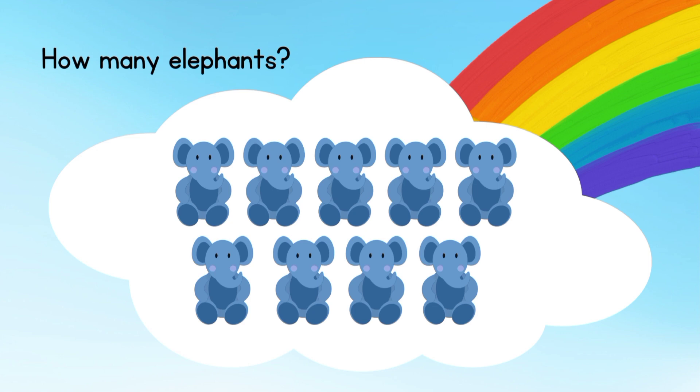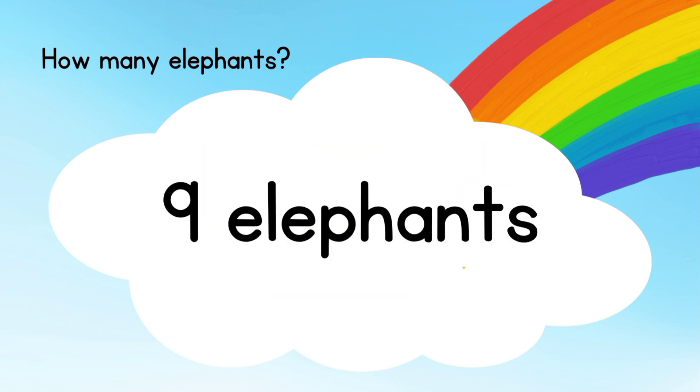How many elephants? Great job! Nine elephants.